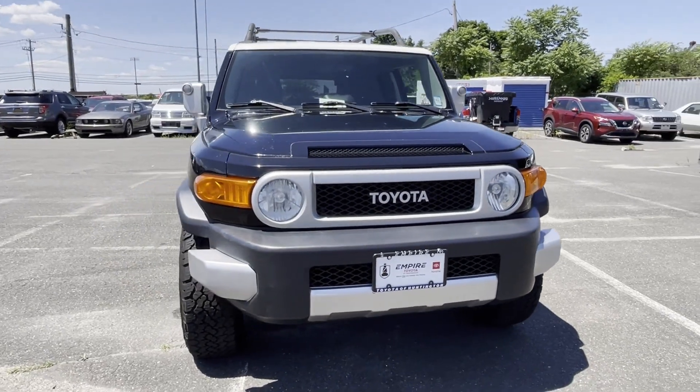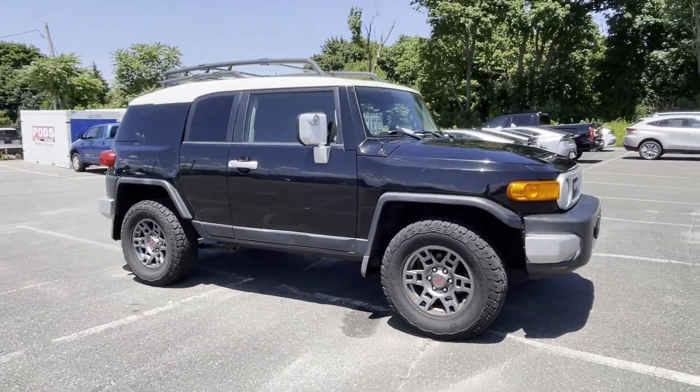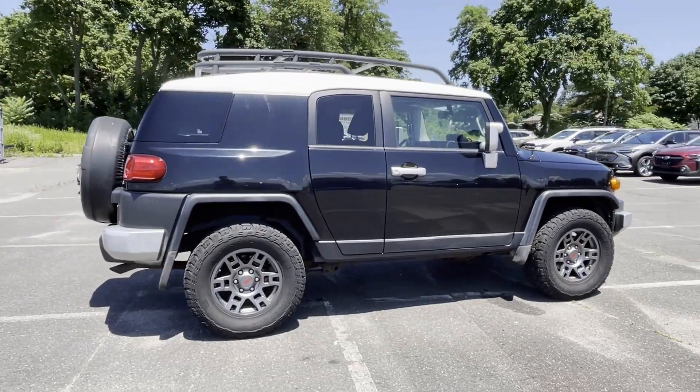2010 Toyota FJ Cruiser. This SUV offers space as well as power and performance, in addition to its fantastic fit and finish.